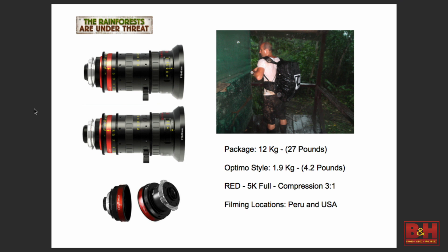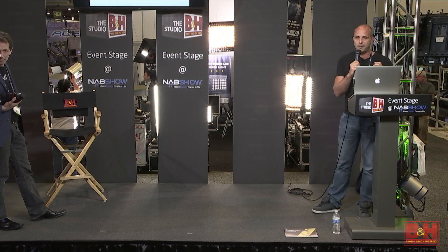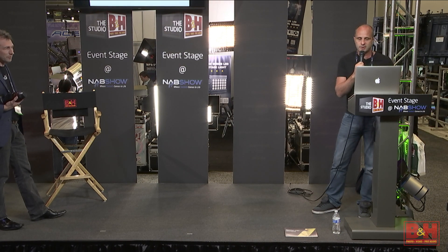In my backpack I can put directly the RED camera — I used a RED Epic — plus the two lenses and the extender, along with microphones. That's very important because we worked every day between six and eight hours just to find the animals, monkeys, or gold miners. These people destroy everything. It was very important to keep the camera in my backpack because sometimes it was very dangerous. The total package was 12 kilograms, about 27 pounds.